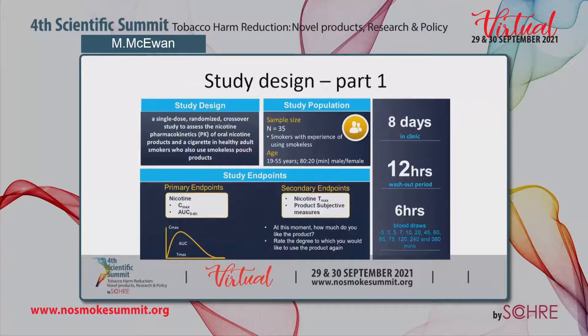In terms of the study design, this was a randomised single dose crossover study to look at the nicotine pharmacokinetics of the oral nicotine products and a cigarette in healthy adult smokers who also used smokeless pouch products. In total we enrolled 35 subjects aged between 19 and 55 years, with a minimum 80 to 20% male-to-female ratio. Subjects were confined for eight days in the clinic and on each day we had a PK session preceded by a 12-hour washout period.